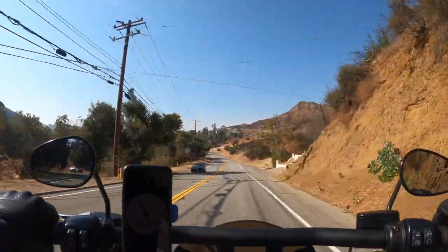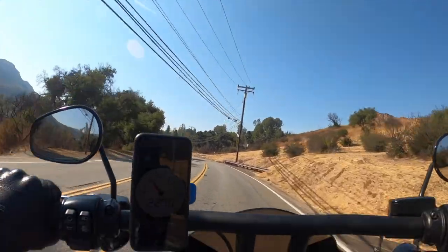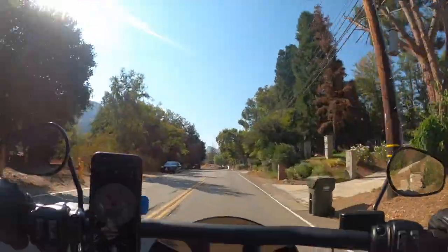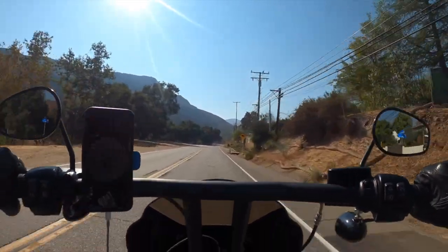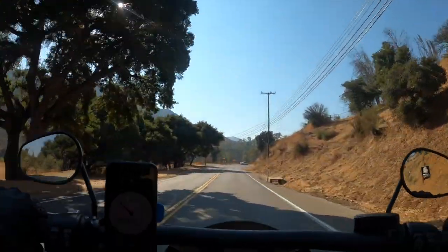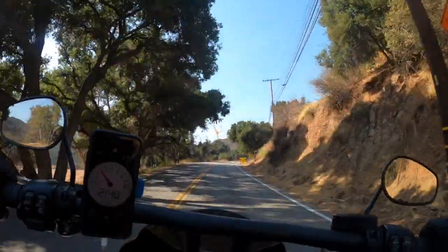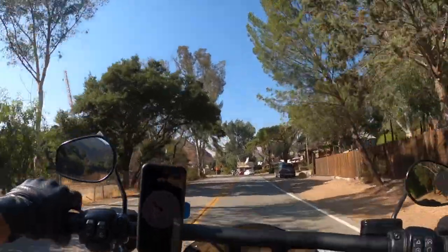Now let's talk about the tires. The Metzler ME 888 white wall tires — first of all, they look badass, they look amazing. After the break-in period, they are so grippy — honestly way grippier than the Michelin Commander 3. The combination of new tires and the new handlebars — god damn, it just feels like a totally new world.